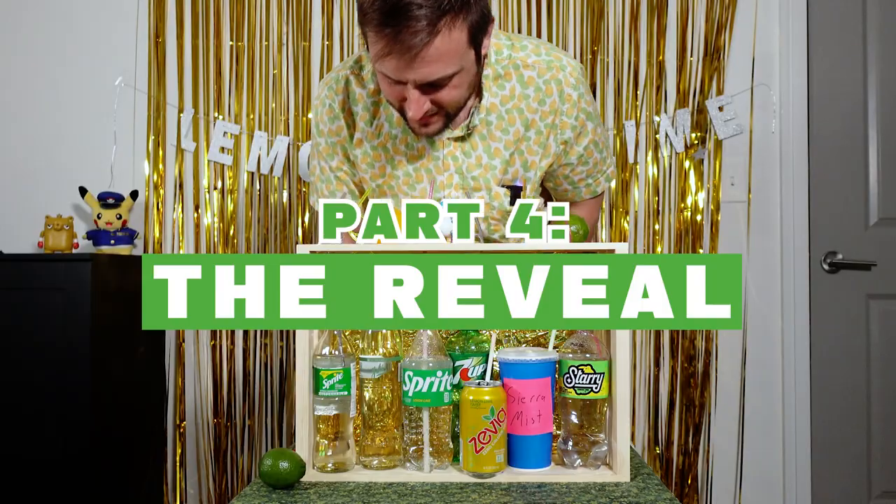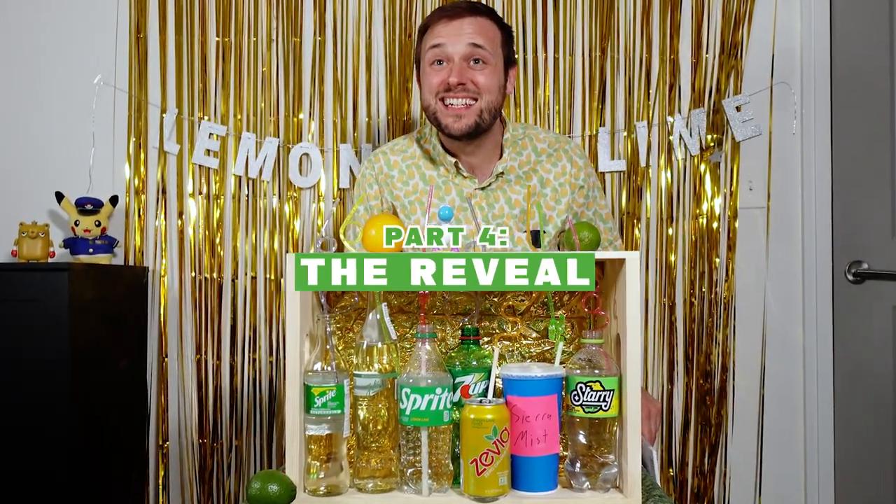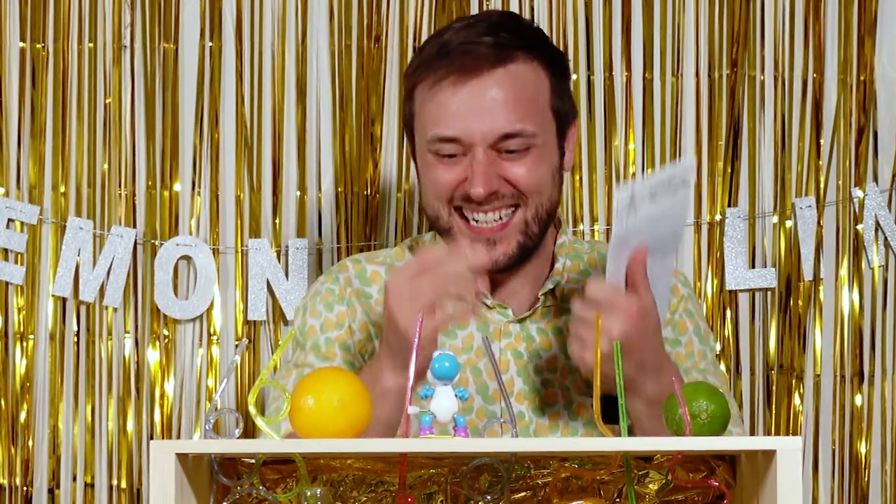Moment of truth. Wait — 7-Up was my favorite? 7-Up was my favorite? It's refreshing. I'd like to formally apologize to 7-Up.